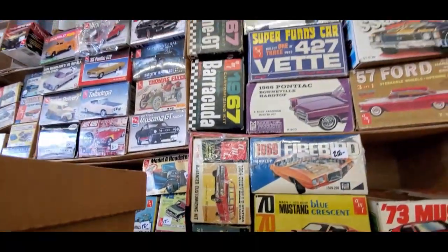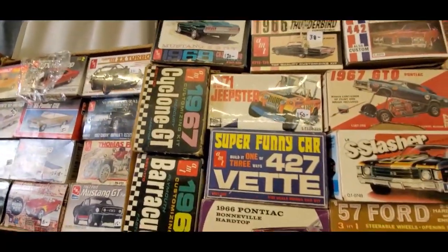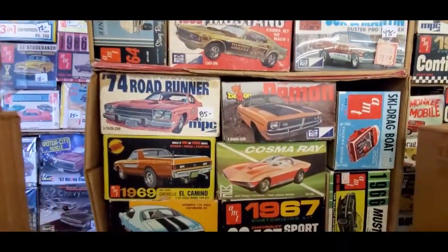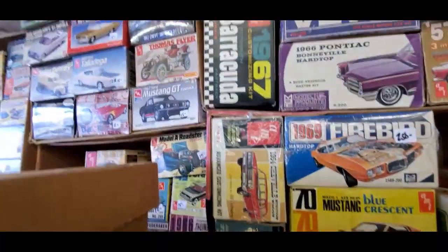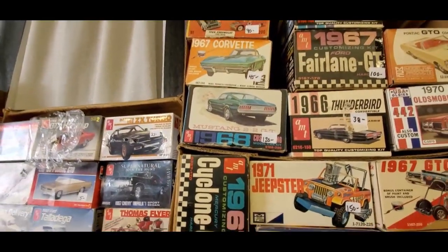Chevelle Station Wagon, Pontiac Barnville hardtop. There's a 71 Jeepster, $150. Ski drag boat — cool. 74 Roadrunner, $85. Going to get up there — that Mustang, 68 Mustang, $120.